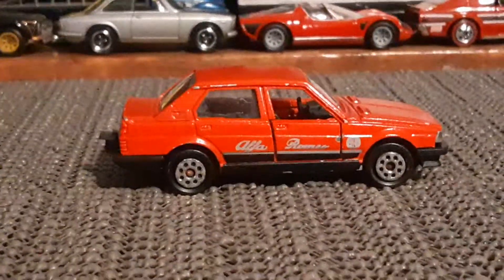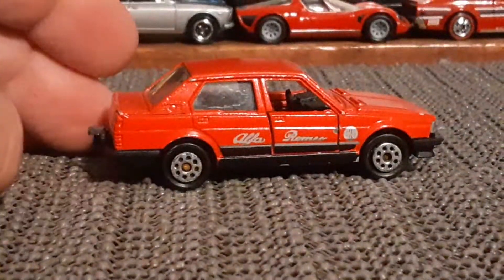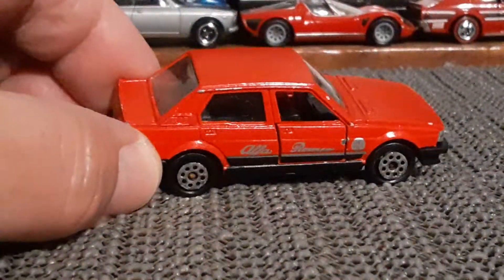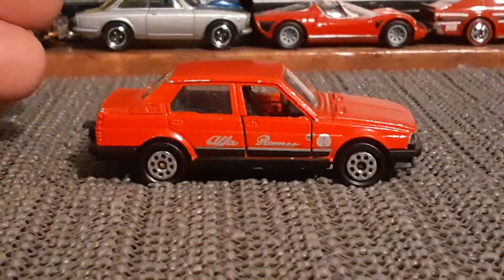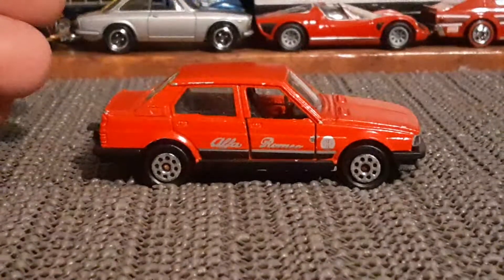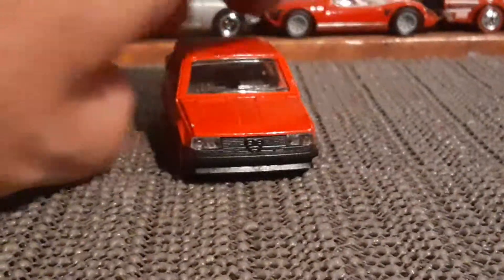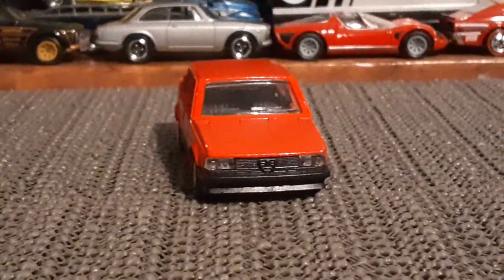Now this was a four-door car, rear engine drive, made in Italy from 1977 through 1985. And this is a Type 116 Giulietta. Interesting — like I said, I know nothing about it, and I'm just regurgitating what I read off of Wikipedia, just to give you guys some facts.